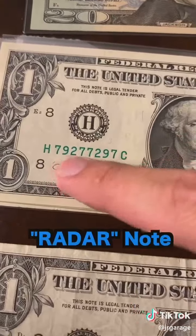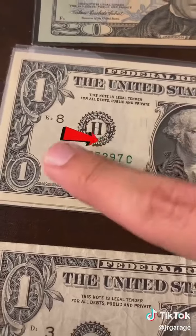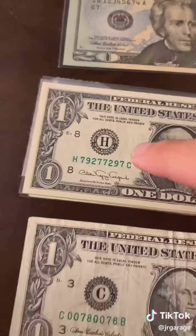Next up is the radar note. This reads the same in both directions, forward and backwards. These are pretty scarce, worth about 10 to 20 bucks.